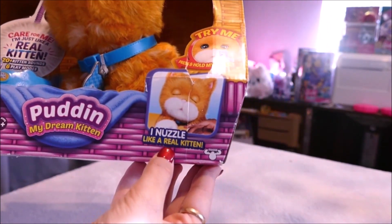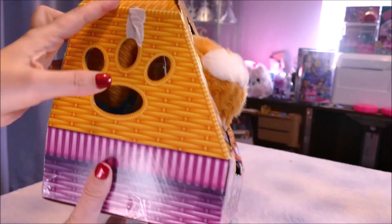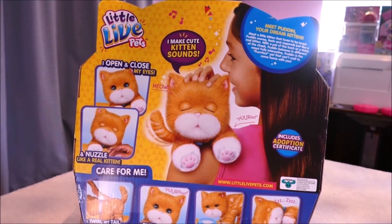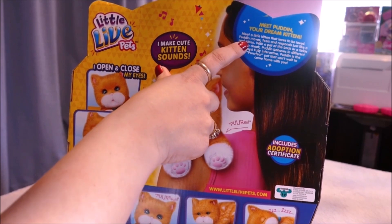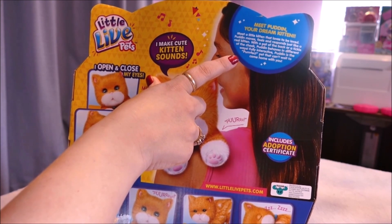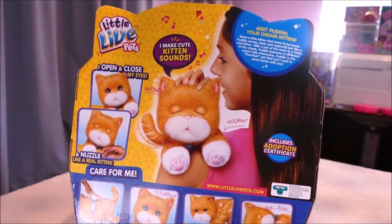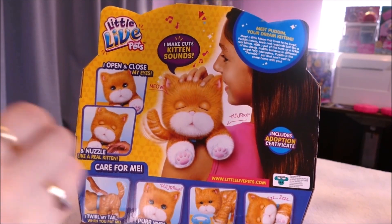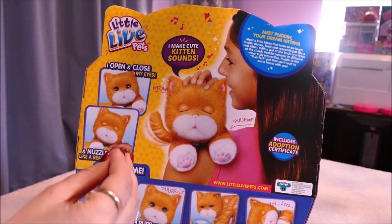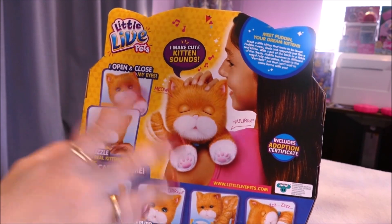Puddin, my dream kitten. 'I nuzzle like a real kitten — press and hold my nose.' So ginger cats are Blake's favourite, which makes this extra special and why he picked it out. He had a choice of a white one and this ginger one, and he chose the ginger. So meet Puddin, your dream kitten — a little kitten that loves to be loved. Puddin moves, feels, and responds just like a real kitten. With a pat of the back or a tickle of the cheek, Puddin behaves in different ways. Fully interactive — the perfect little pet. Now I'm curious to do a comparison video on this kitten versus the FurReal Friends cat which is used for elderly patients in nursing homes, to see how different they are. But that will be a different video.